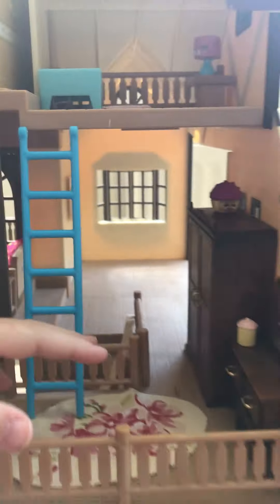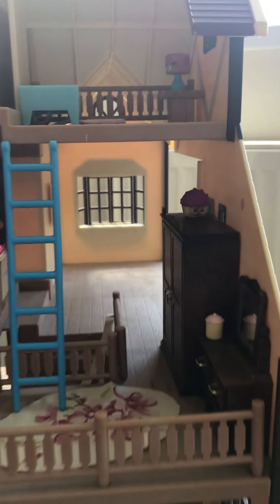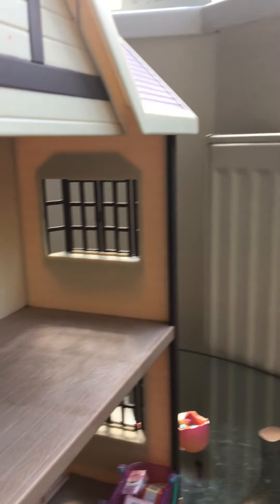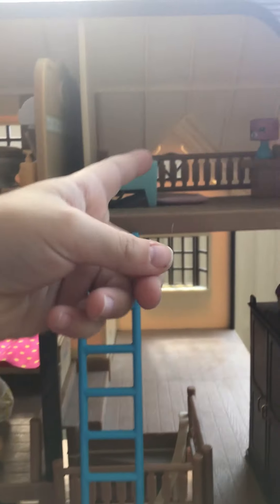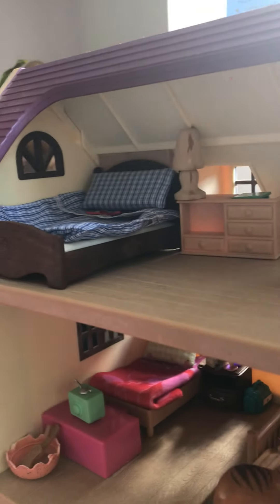Then we have the front door. If we go upstairs, here we have a little makeup area. This will be their bedroom — this is Zoe's bedroom and this is Mia's bedroom. Then here we have a little ladder going up to the last floor: the bathroom area, the toilet area, and then the mum and dad's bed.